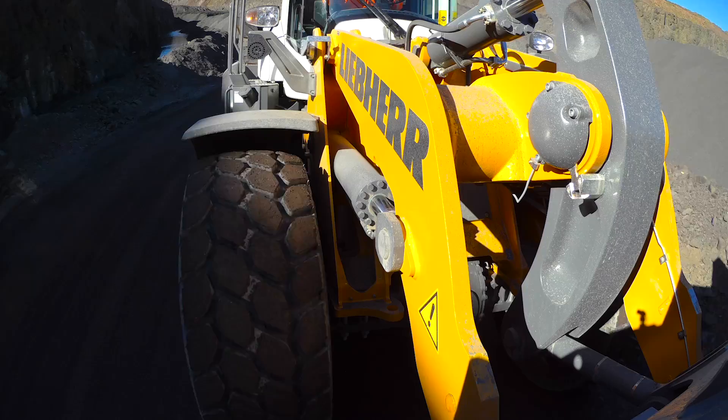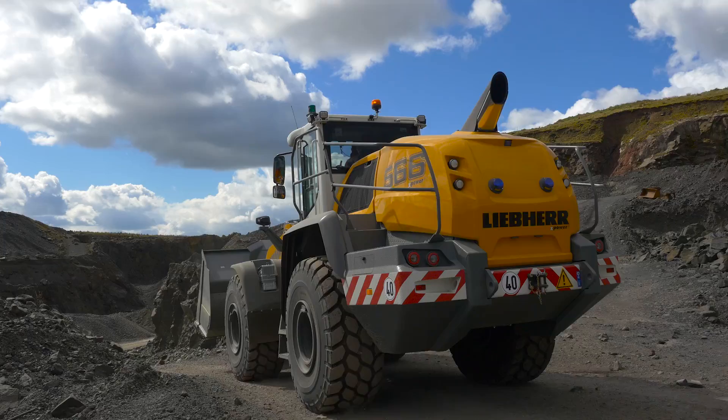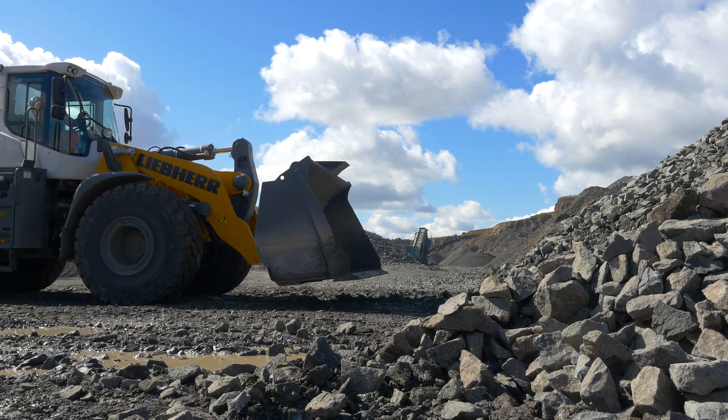The X-Power driveline allows continuous regulation of accelerations in all speed ranges without noticeable gear shifting or interruption in tractive force.